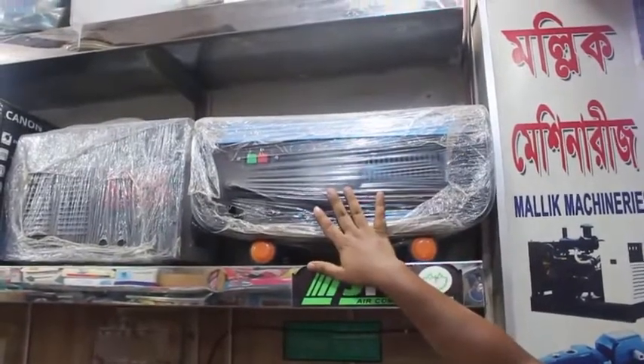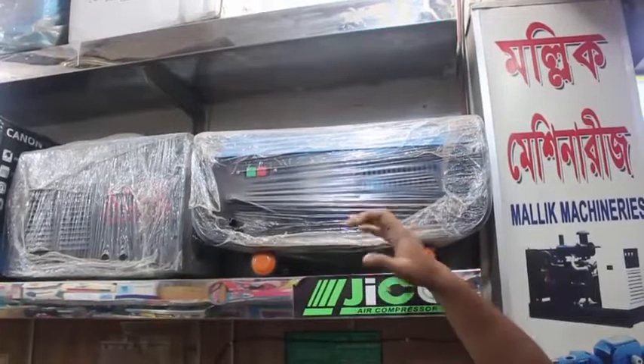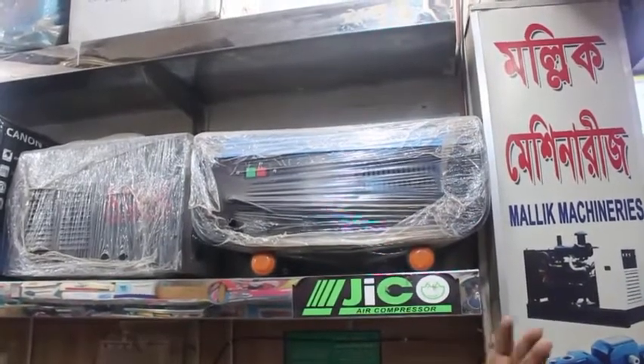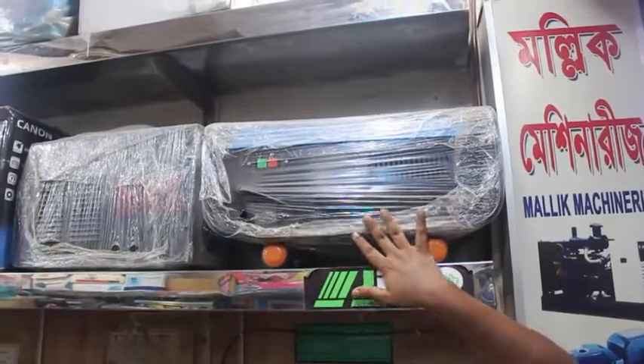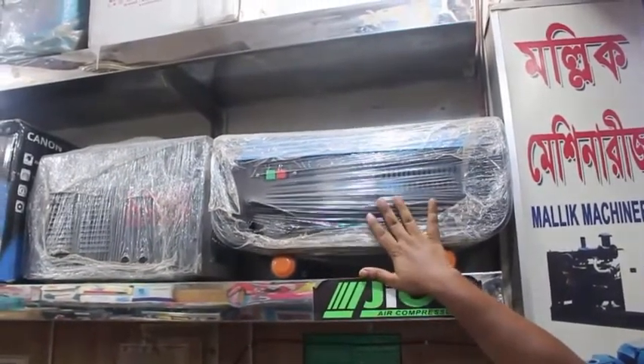This is a mini car wash. It has a high pressure system and an auto sensor system. When you start it, the motor starts. And when you press it, the motor starts. The price is $145,000.